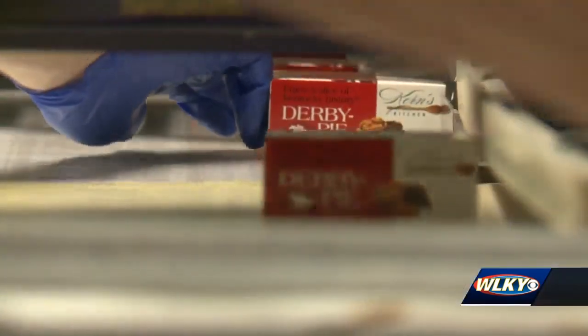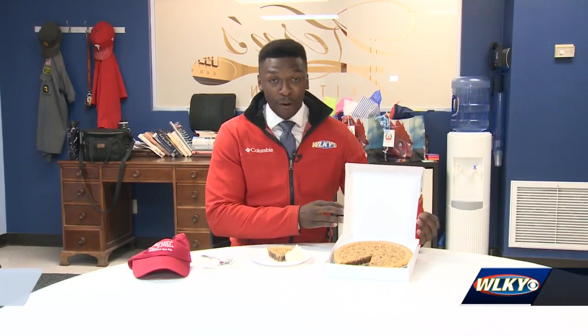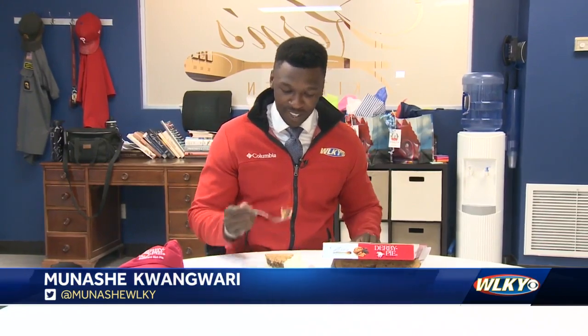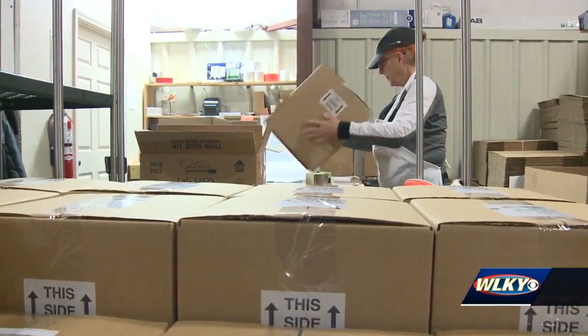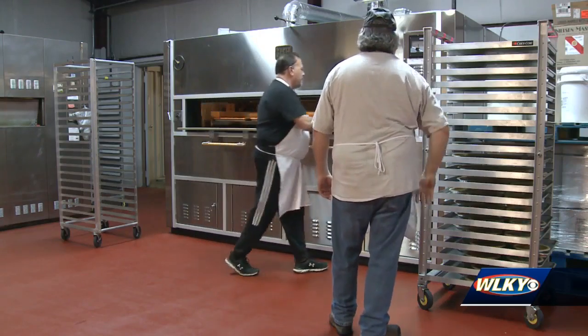Everything we do is around the quality of the pie. We want every pie going out of here as close to the same as when grandma used to bake two at a time out at her prospect kitchen. And there you have it — a perfect Derby pie, just like how grandma Liadra used to make it. And the taste? Just as good.